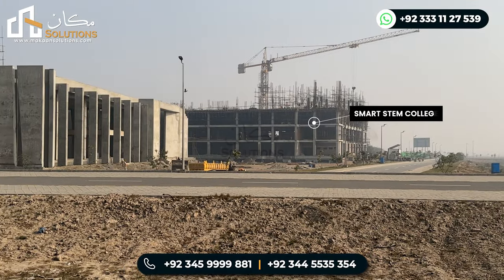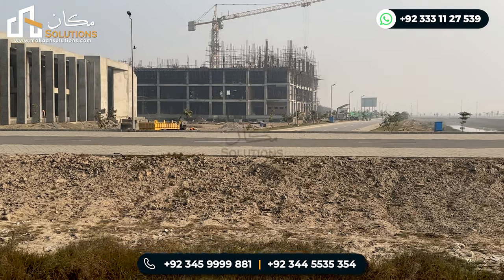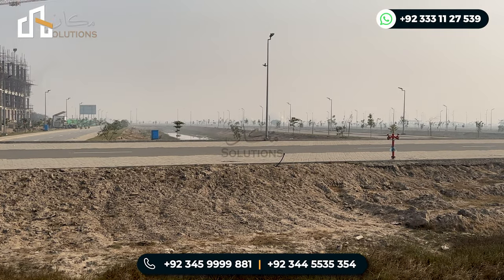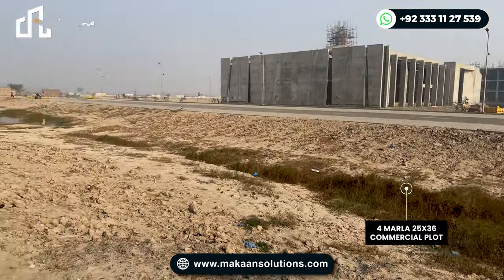Number two, this Smart Stem College is here. There is a lot of distance but the front is 100 feet — you can see the street from 100 feet — so the footfall will be here. Number three, here the block cuttings are the plots: 5 marla, 7 marla cuttings. The 5 marla and 7 marla cuttings are the directives that are Sector A, and the cutting is 10 marla and 1 kanal.